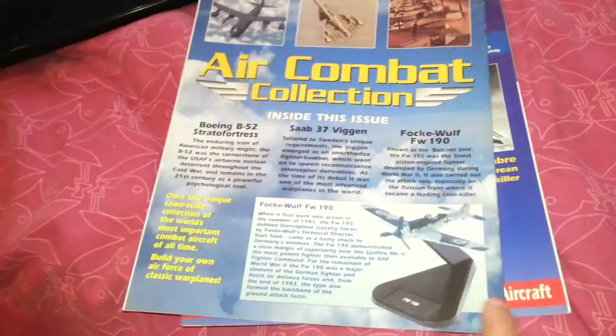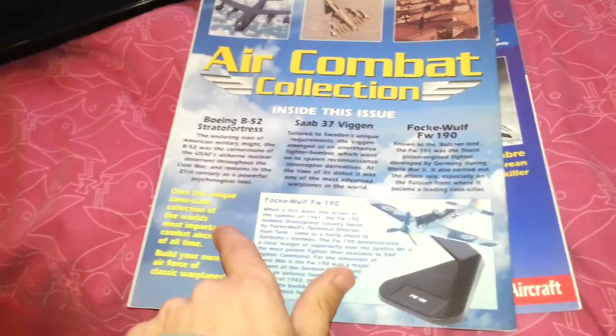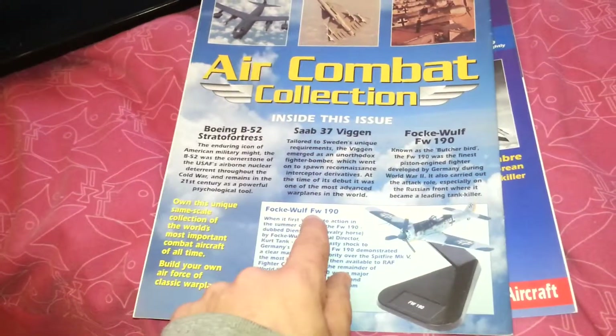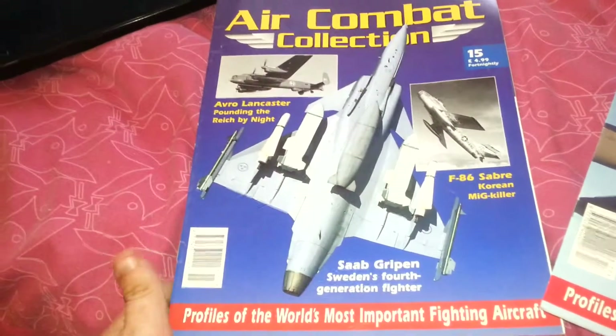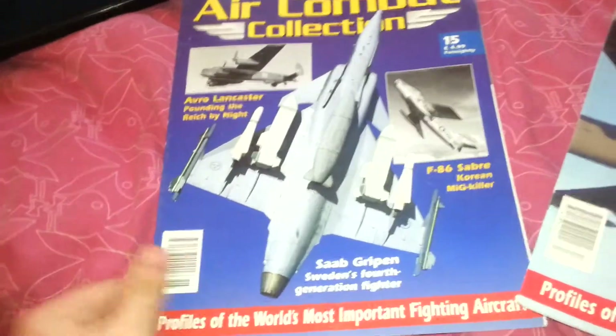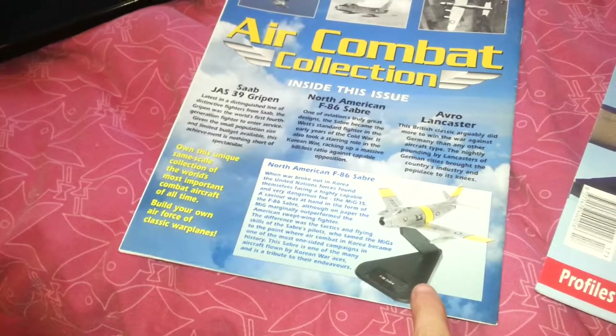Issue 17 had the Focke-Wulf FW-190 — I can never say that without apologising. Issue 15 was the North American F-86 Sabre.